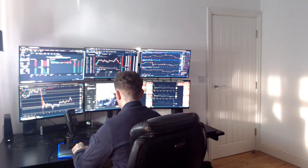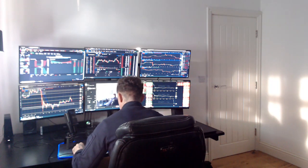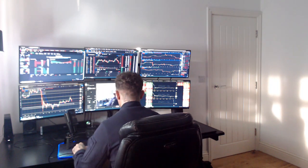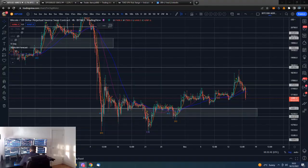Good morning guys, happy Friday everybody, hope you guys are all well. I am Dan from Trading with Dan, this is our Bitcoin morning update, so if you guys wouldn't mind smashing that like button, we shall go straight over to those Bitcoin four-hour charts.